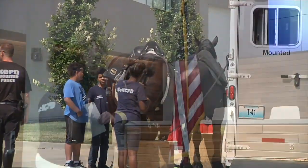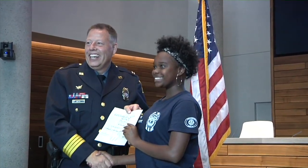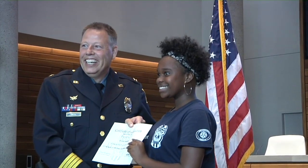At the conclusion of the camp, the youngsters received their graduation certificates from Chief Richard C. Smith.